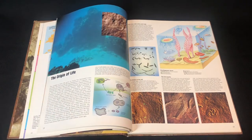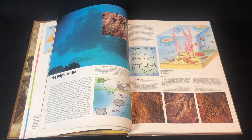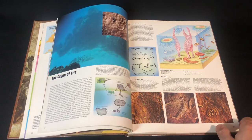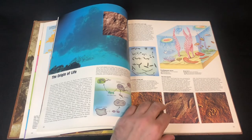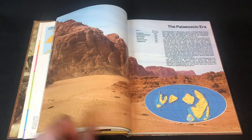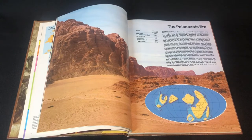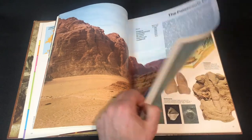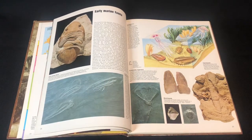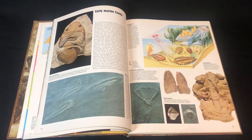The origin of life — from simple cells becoming more complex life forms. And we've got some trilobites there as well.